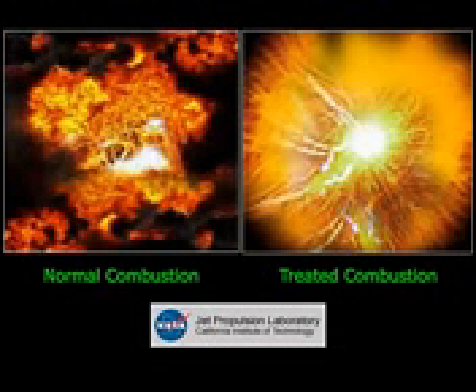Here are actual before and after pictures of fuel oil burning inside a furnace. Notice all the dark, unburned emissions around the flame on the left — that's wasted fuel. Now look at the treated fuel on the right. It is burning clean with a lot more energy.